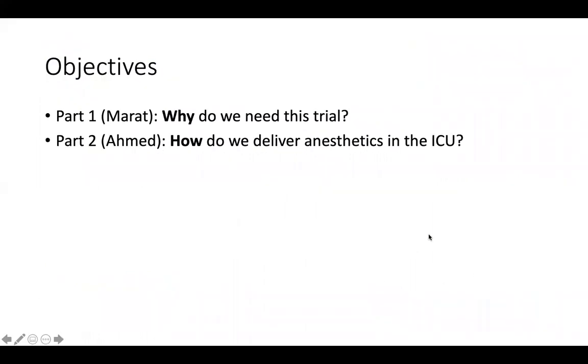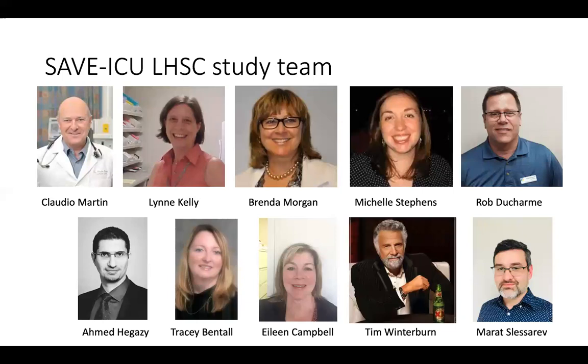In the first part, I'll talk about why we need this trial, discuss the rationale behind it, and give a high-level overview. In the second part, I'll pass the puck over to Ahmed, who will speak about how we're going to deliver anesthetics in the intensive care unit. To start, I wanted to thank the amazing LHSC study team — this is a truly multidisciplinary effort reflecting our current practice in critical care.